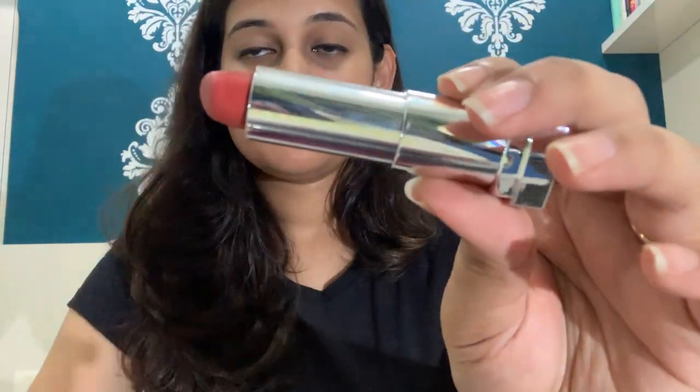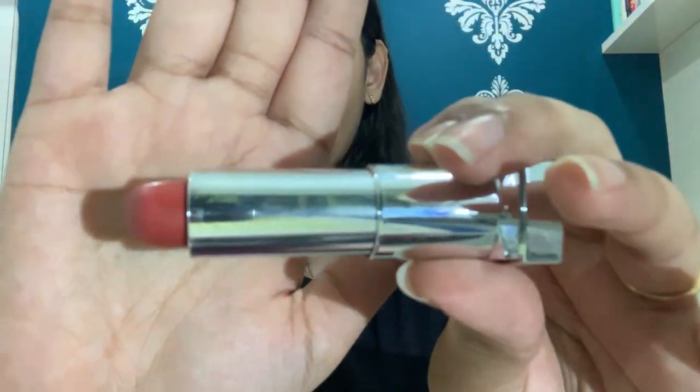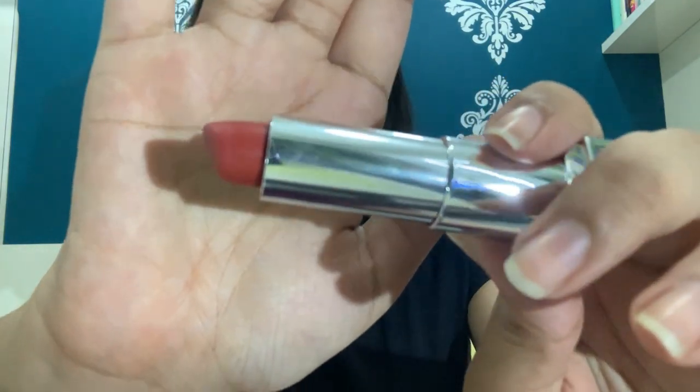Moving on to the second one — it is from Maybelline, the Creamy Mattes, and the shade is Chilly Nude. This is my most favorite out of the seven lipsticks I used this week. I've started wearing this almost daily, so my friends who see me regularly know about this shade and my obsession with it.